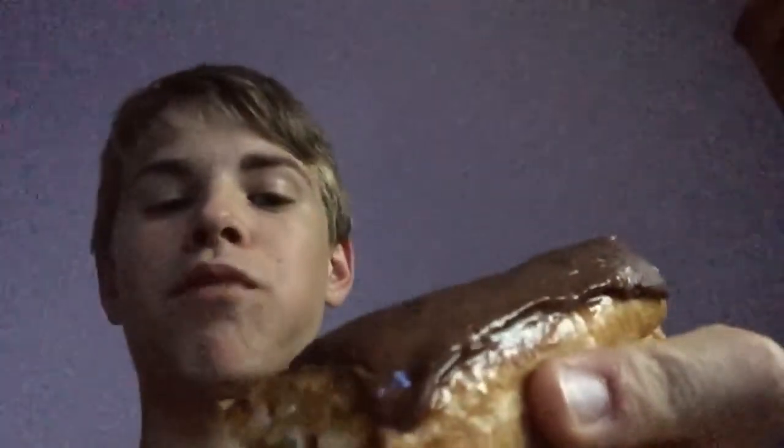I think this is from Tesco. Let's try it. It's got a cream inside and chocolate on top.